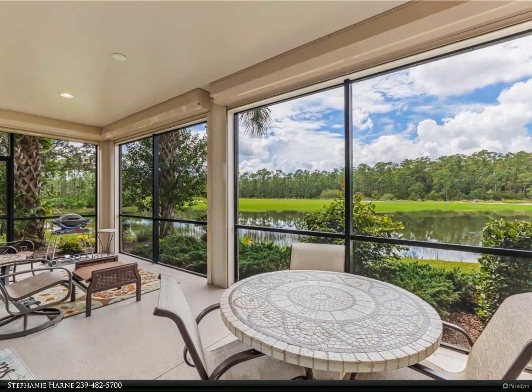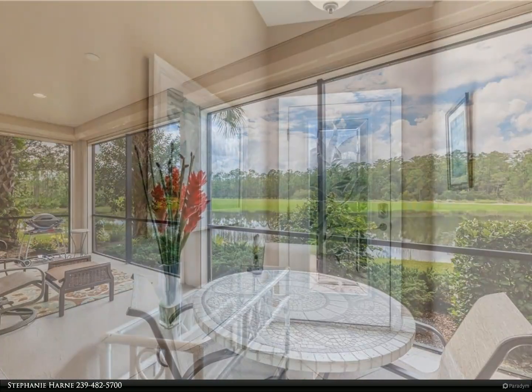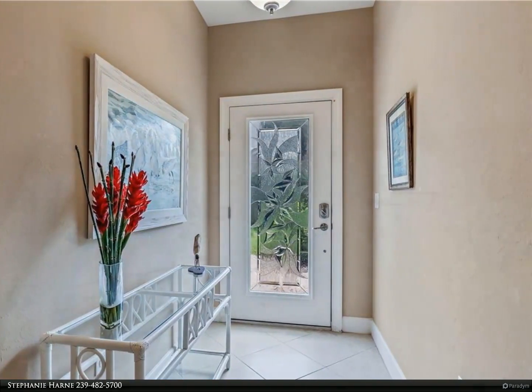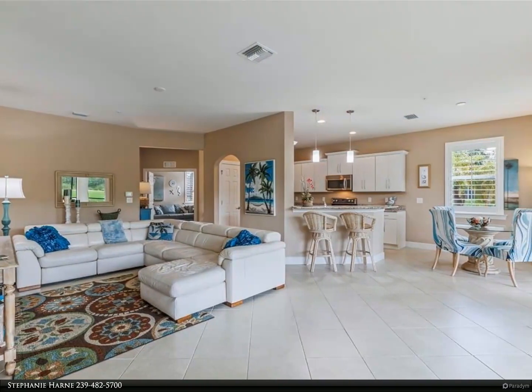It shows like a model and is sold turnkey furnished. The kitchen, dining, and great room open to a spacious screened lanai — fantastic for entertaining and watching the sunsets. Electronic screens on the lanai and accordion shutters on windows offer hurricane protection.